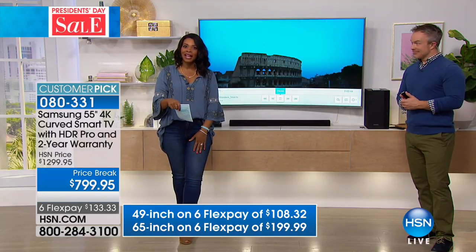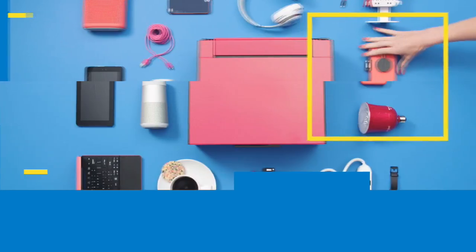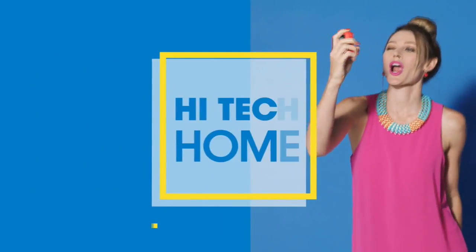I will be back again tomorrow morning around this time, and the shopping continues. Hi guys, I'm Valerie Stubb. Thanks for joining us for an evening of great deals on cutting-edge products. Tonight's high-tech products are all designed to transform every room in your home. Shop our incredible deals on the hottest electronics on the market.